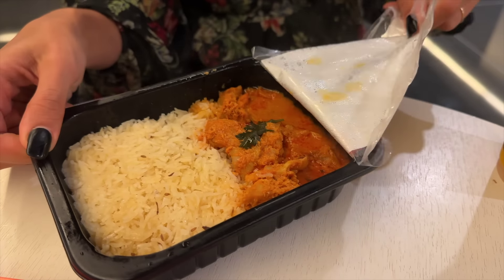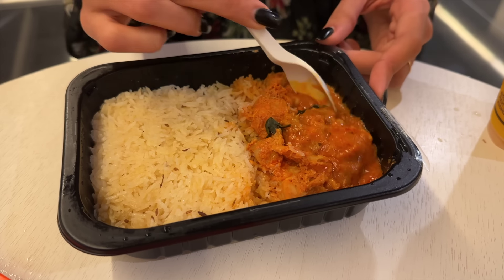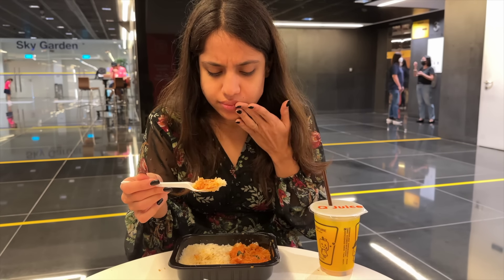The butter chicken smell is instantly very good. From the looks of it, the gravy does look like butter chicken. Let's add a little bit of the jeera rice. It's not sweet — it tastes like chicken thick masala with rice. The taste is amazing!